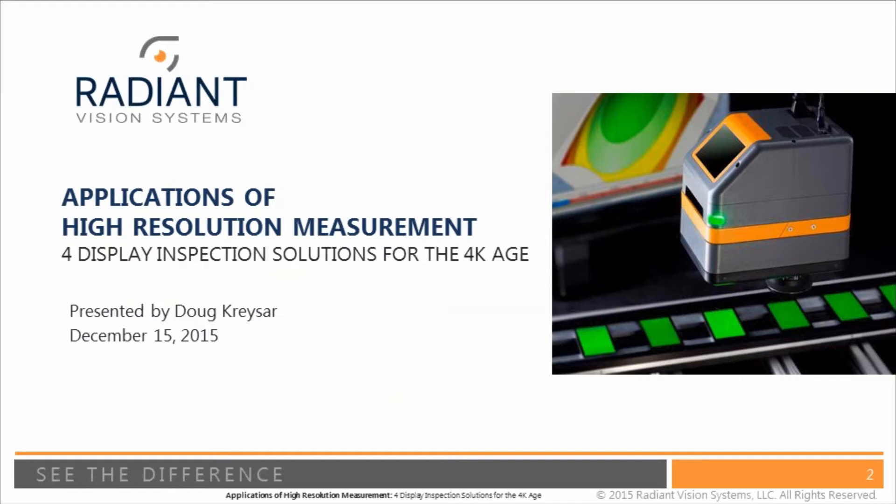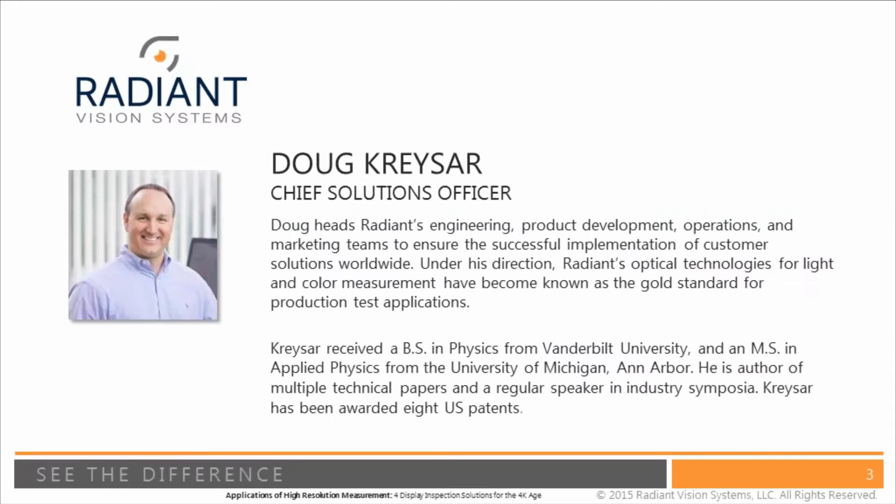Good morning, good afternoon, thank you for joining our webinar today where we're going to discuss some of the new applications that are made possible with high resolution measurement solutions. My name is Kathy Macbeth, I'm the marketing manager here at Radiant, and I have the pleasure of introducing today's speaker Doug Krasar, who is Radiant's chief solutions officer.